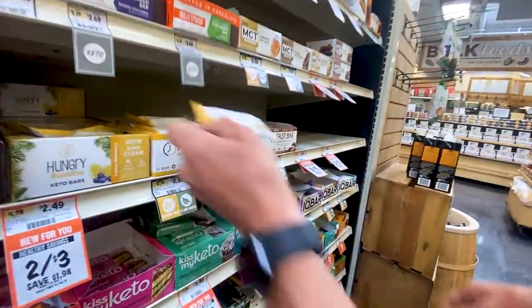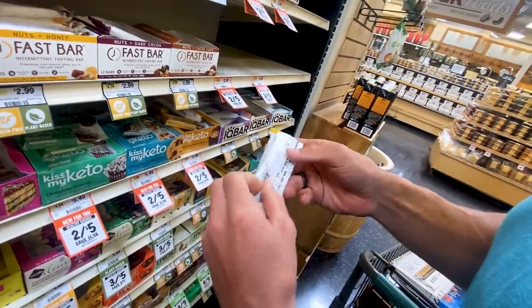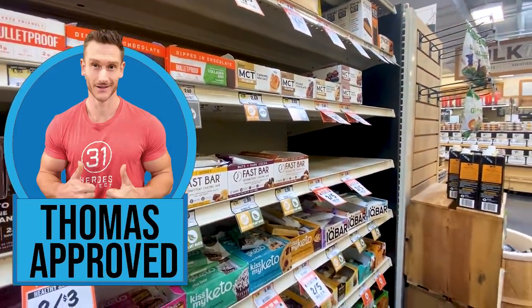I think this fast bar is trying to knock off the prolon bar — it looks like it's been here a while. Almonds, macadamia, pecans, chicory root fiber, honey — yeah, it looks like the prolon bar, like a fasting-mimicking bar. I don't necessarily buy into the context of that, but the bar itself is pretty clean.